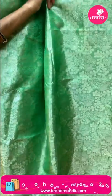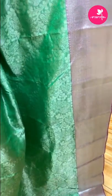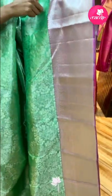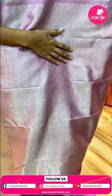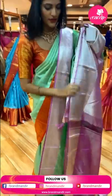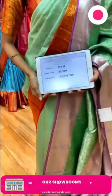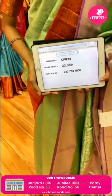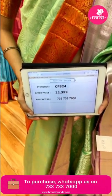The next saree is in light green color. The body has florals and leaves with peacock buttis in silver zari pattern. The border is in a contrasting color with peacocks and cross lines. The pallu has diamond brocade work. The blouse is in contrasting color. Item code is CF824 and the offer price is Rs. 22,399.